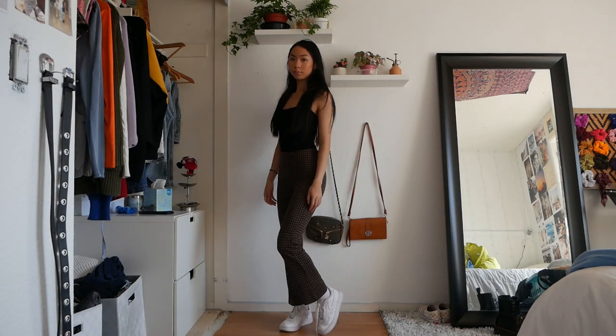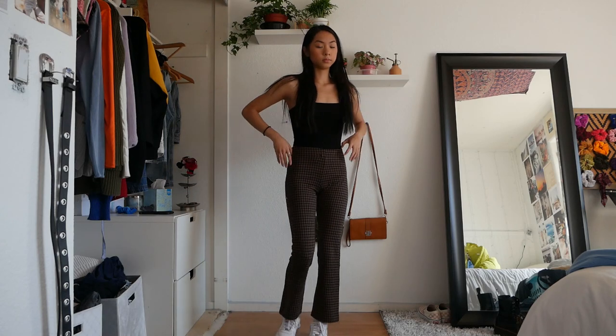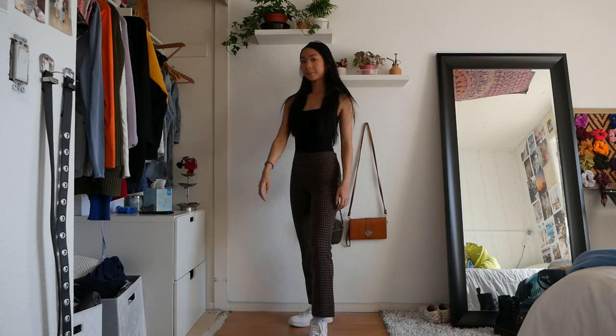This next outfit features the same exact bodysuit but with plaid pants. I love this outfit because it just spices everything up.